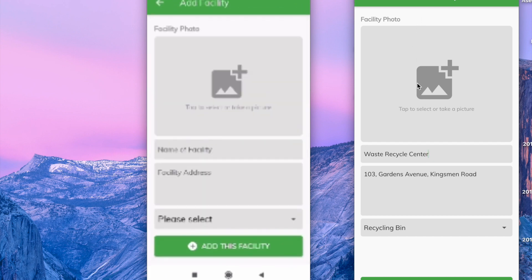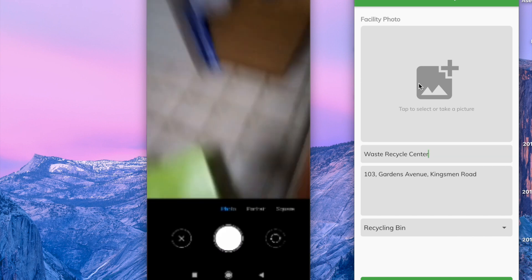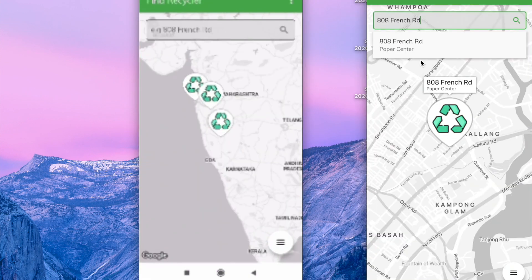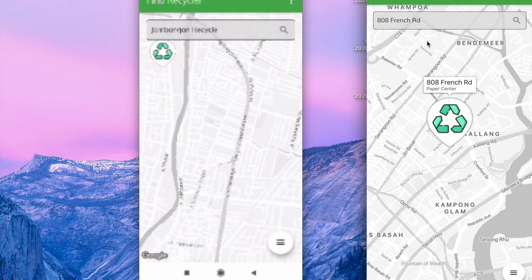You just need to type in the info of the center, take a photo of the center, and finally add this facility. You can also search for centers — let's say by location name.